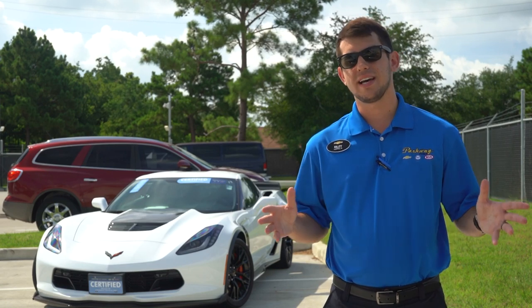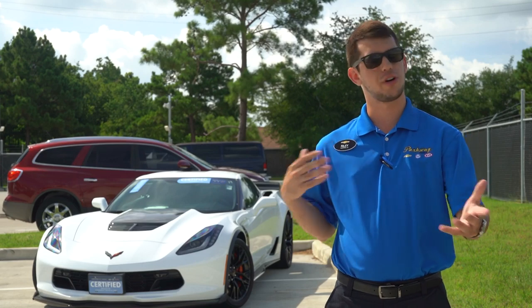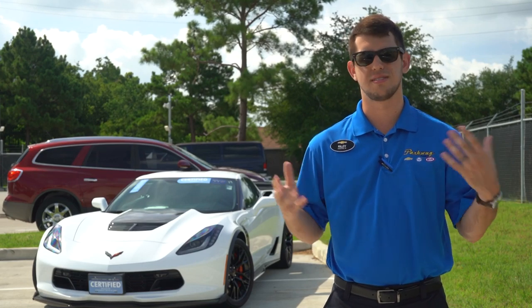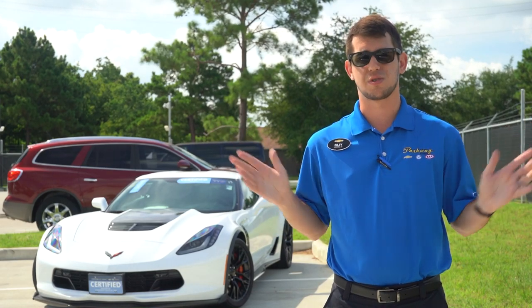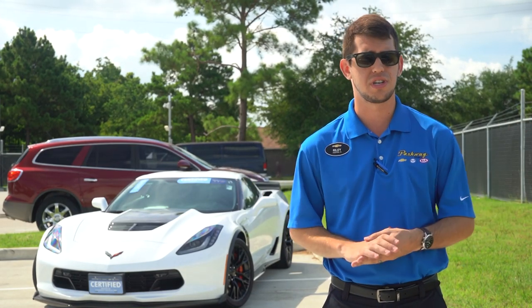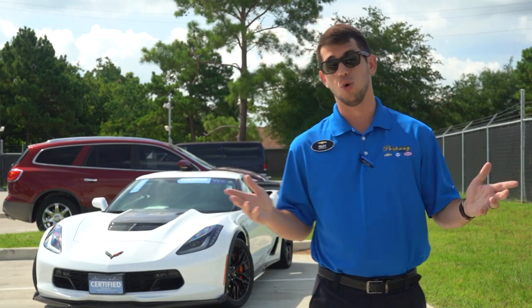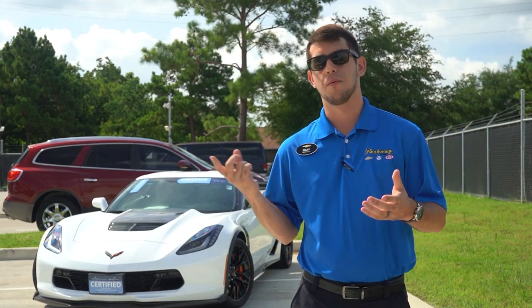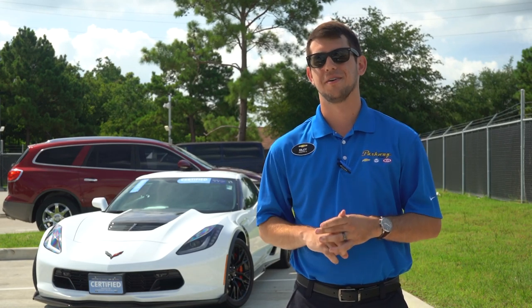I don't want to make this video super long, and I'm sure a lot of you have already seen the photos and specs. But for some of you who haven't heard anything about this Corvette — maybe this is your first news — I just wanted to touch on a few cool things about this car. From what we know so far, yes, the engine is in the back.